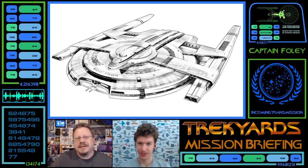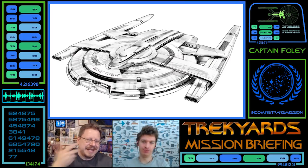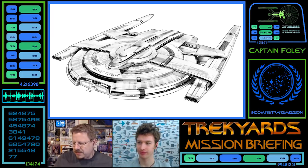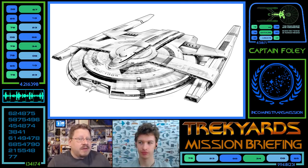The Cardassian vibe kind of comes in when we see the bottom of the ship, but we'll do that in a minute. First, let's take a look at this overall ship. T'Plana-Hath — obviously named after a Vulcan figure, I can't remember exactly, but she's important in Vulcan mythology. So it's named after a Vulcan. And is it commanded by an all-Vulcan crew? Possibly.